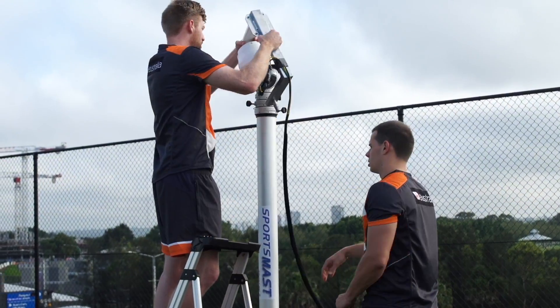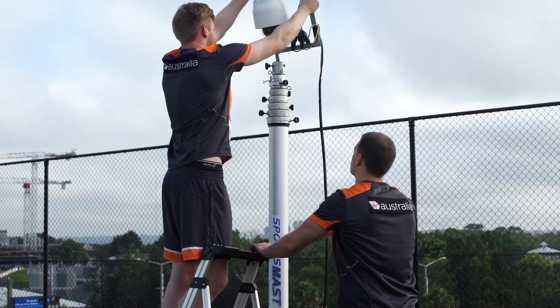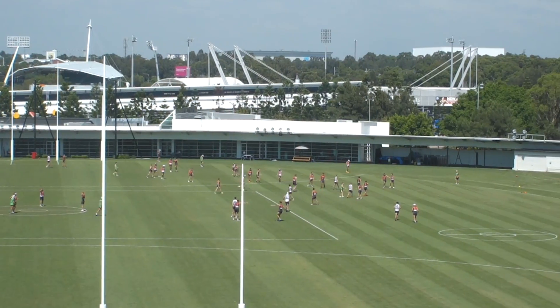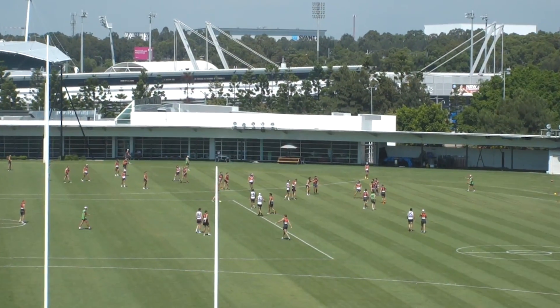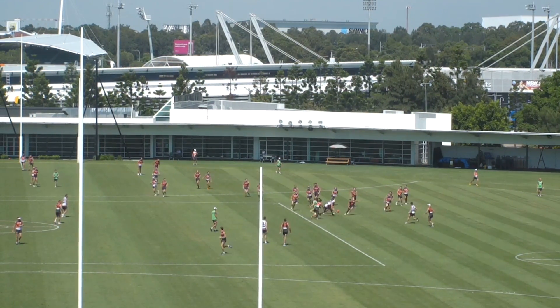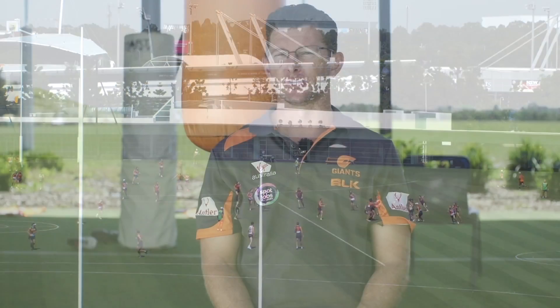We utilise the mast system via the sports cam that's mounted on top of it. It basically captures all of our behind-the-goals footage for training and for games. The coaches use that footage in combination with side angle footage and drone footage as an education tool through Sports Code.